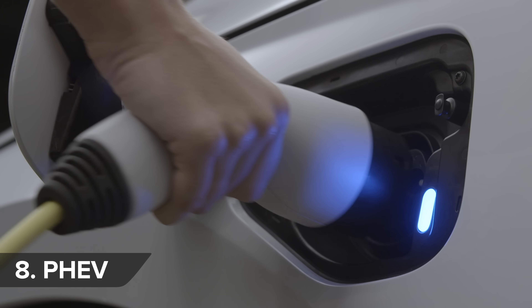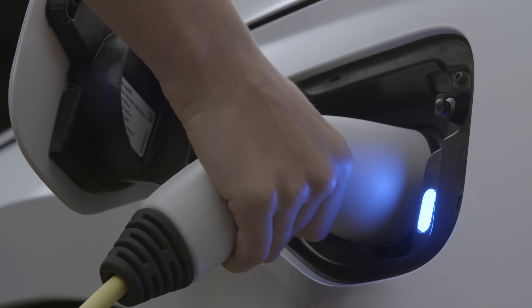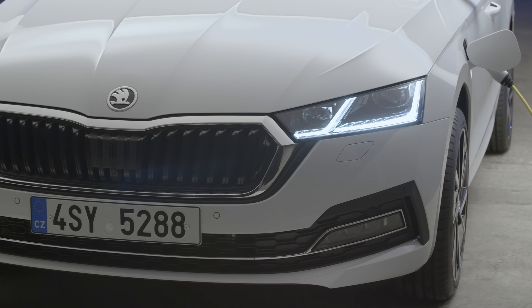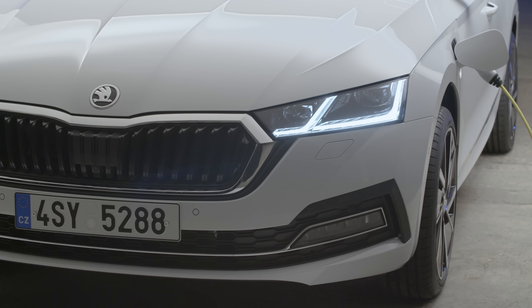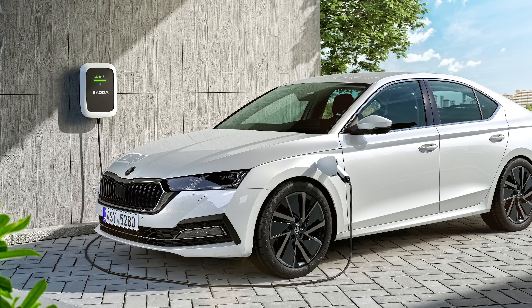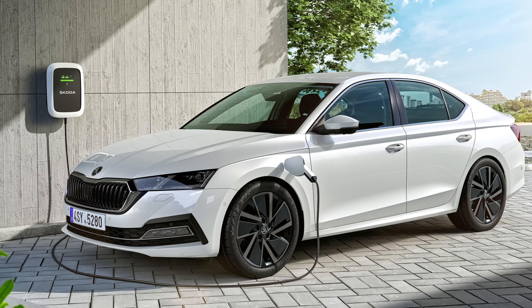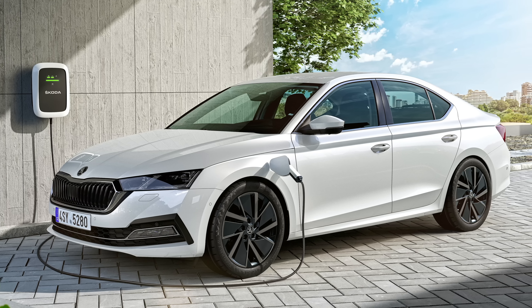This is the first time you can have your Octavia as a plug-in hybrid. It uses a combination of a 1.4-litre petrol engine and an electric motor to produce 204 horsepower. Its lithium-ion battery gives an all-electric range of nearly 35 miles, meaning that if you have a short commute and somewhere to charge your car, you'll be able to get to and from work on cheap, green electric power alone, saving money and the environment.